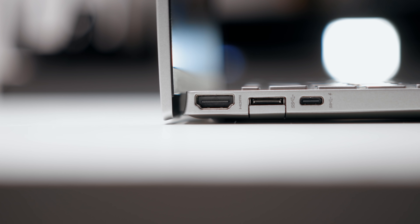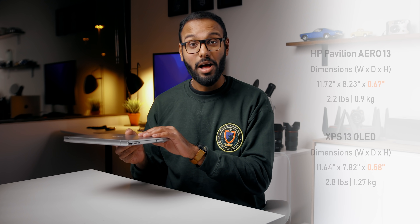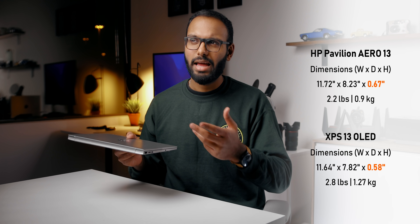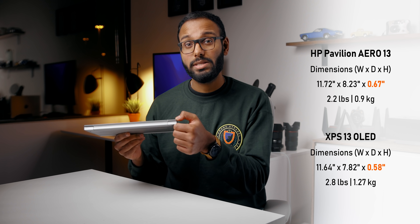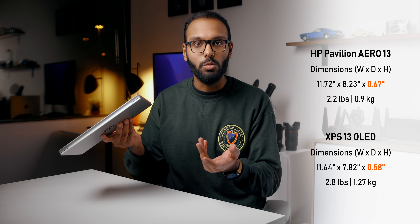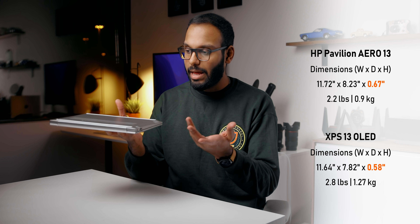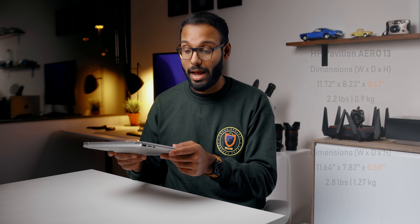The hinge also elevates the keyboard at an angle, which complements the typing experience. As for size, it's really compact. It lines up with the XPS 13, the Zenbook 13, and most 13-inch laptops on the market. The Z-height is only 0.67 inches or 17 millimeters, and given that this thing is made out of plastic, it only weighs around 2.2 pounds, which makes it one of the lightest thin and light laptops that I've ever got my hands on. So you won't even feel this thing in your bag.